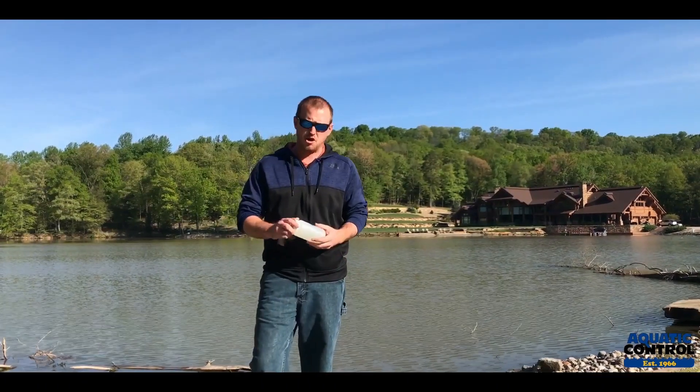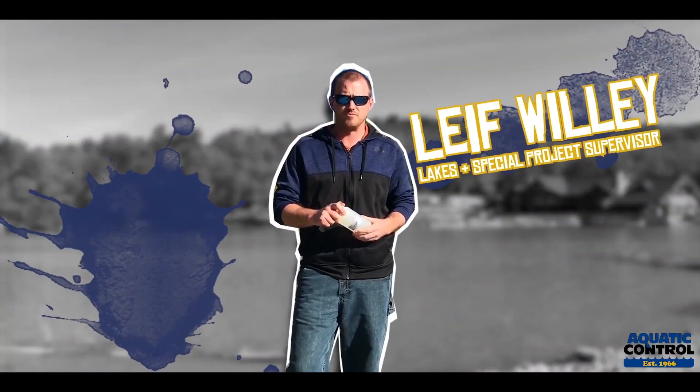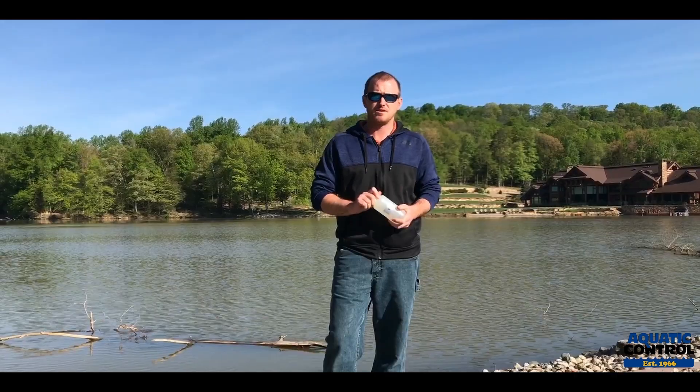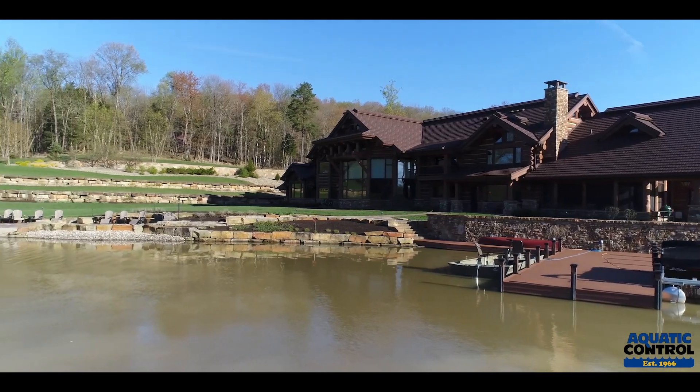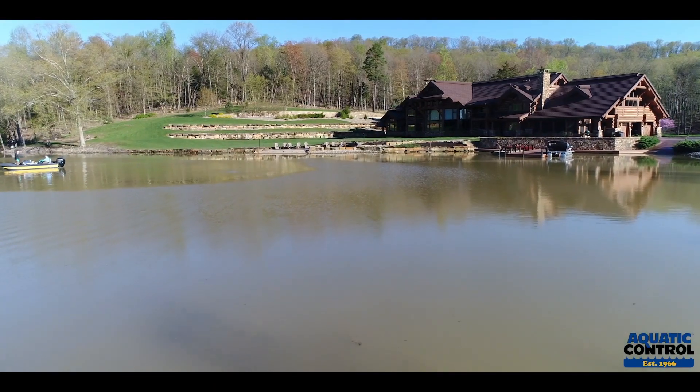We're here at Hidden Hollow Ranch, which is a private property owned by Tony Stewart, retired NASCAR driver. His lake here on the property had some issues with the fish not growing the way he wanted them to, and he wanted to develop this lake into a Trophy Bass fishery.